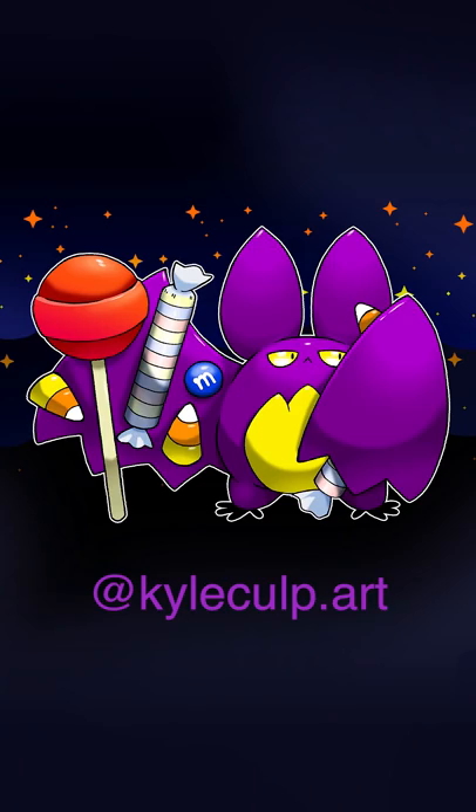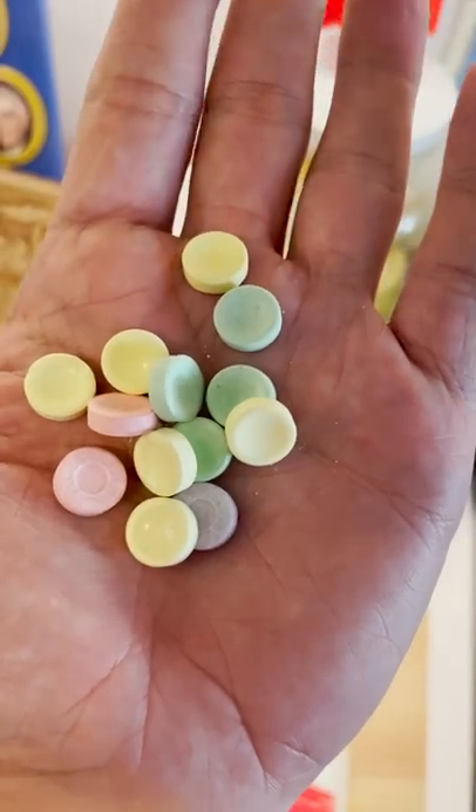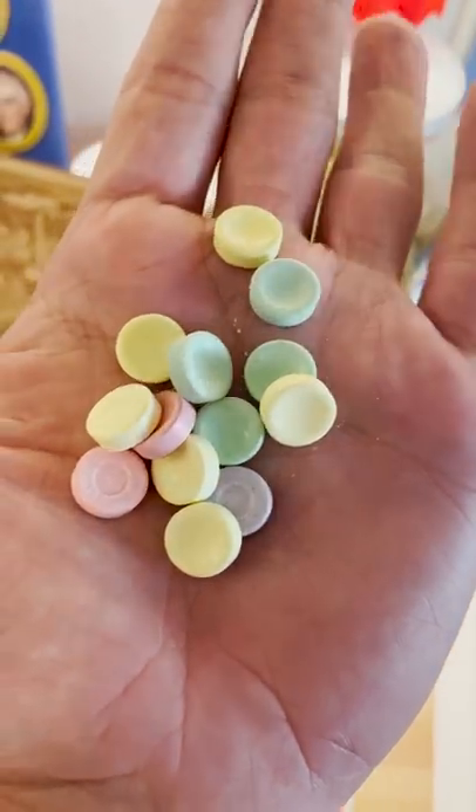So the other day, my pal Kyle drew this Halloween candy monster. What would you call the one he's holding here? Smarties, right? These sweet chalky discs are one of the most beloved American candies, but their backstory is quite wild.